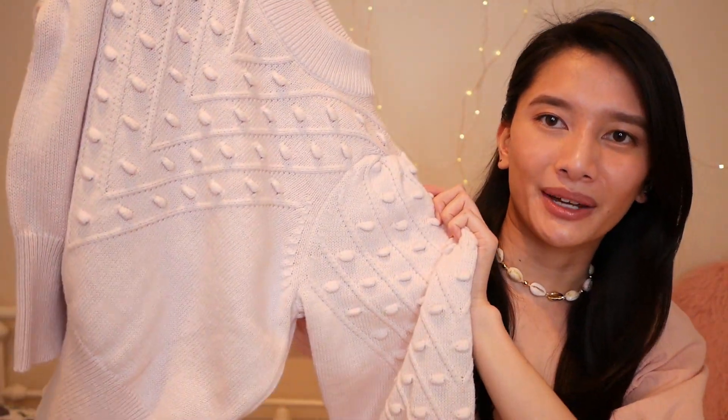This next piece is by French Connection. I saw it when it initially came out and I really liked it, but not enough to pay full price, so I waited for it to go on sale. It finally did at Bloomingdale's for about $40, so I just had to get it. It's this super cute puff sleeve pom-pom sweater.